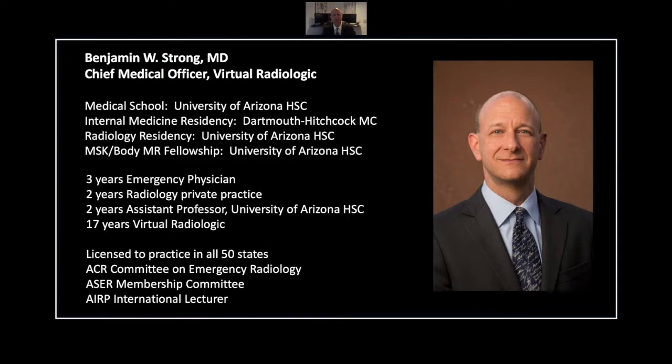I started my career with an internal medicine residency and followed that with three years of work as an emergency physician. I then returned to training for a radiology residency and a fellowship in body and MSK MRI. In the course of my over 20 years in radiology, I have worked as a private practice radiologist, an academic radiologist, and for the last 17 years as a teleradiologist for VRAD. I have been the Chief Medical Officer there for eight years and am licensed to practice in all 50 states.